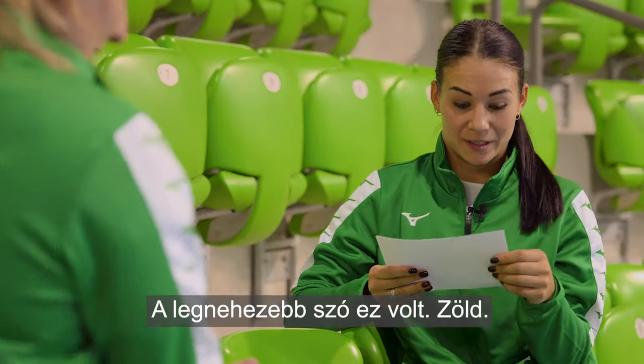The hardest word was this green. Yes. Zöld. Zöld. Yeah. How did you say it? Hrún. Hrún. Okay. Köszönöm. Köszönöm. Yeah, of course. Thank you. Of course.